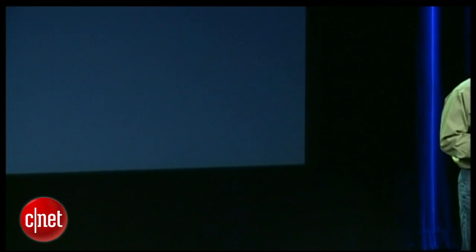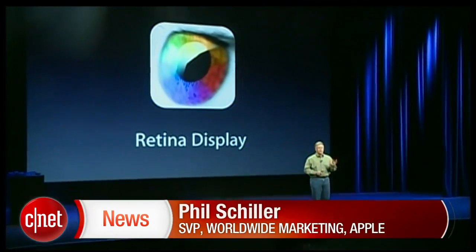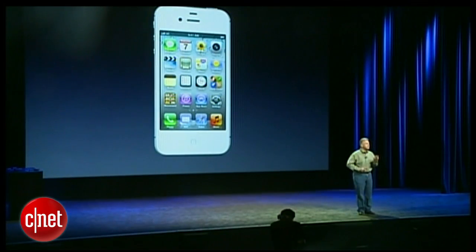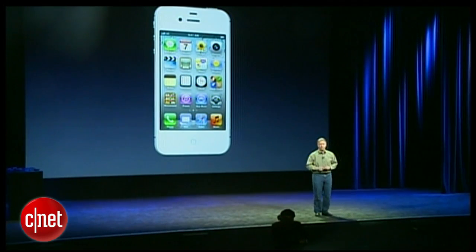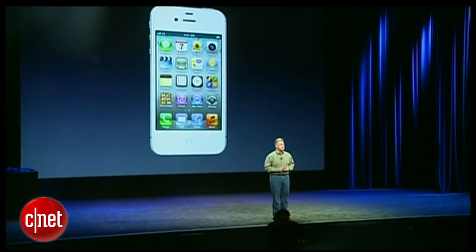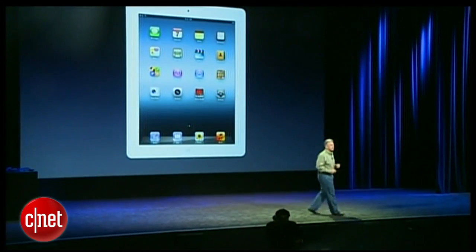The retina display. You might have heard that an iPad could have a retina display, but until you see it, you can't understand how amazing this is. We introduced the retina display technology first on the iPhone 4, and it's incredible. And to this day, no one has yet matched that display technology in any mobile device. And we're going to bring it to the 9.7 inch screen of the iPad.